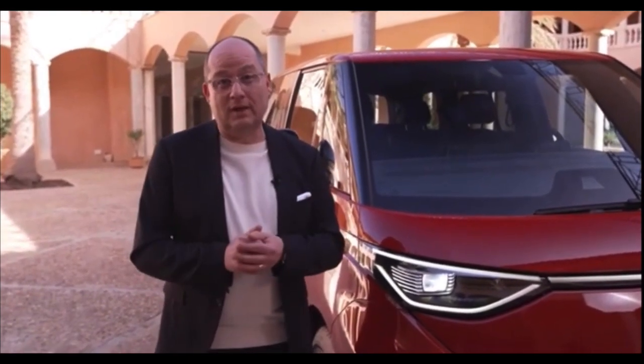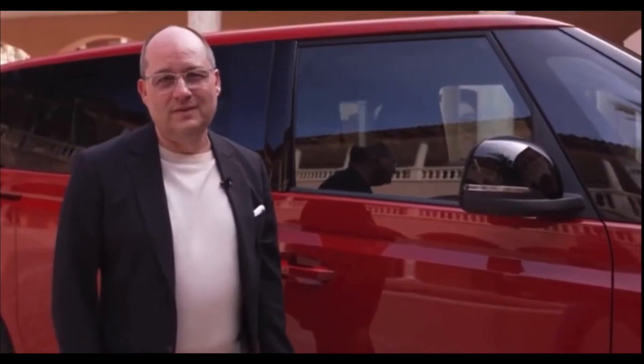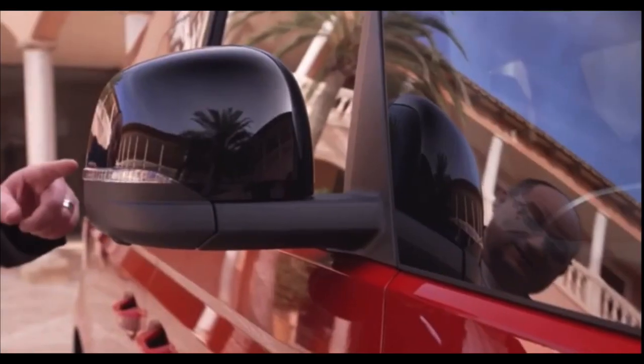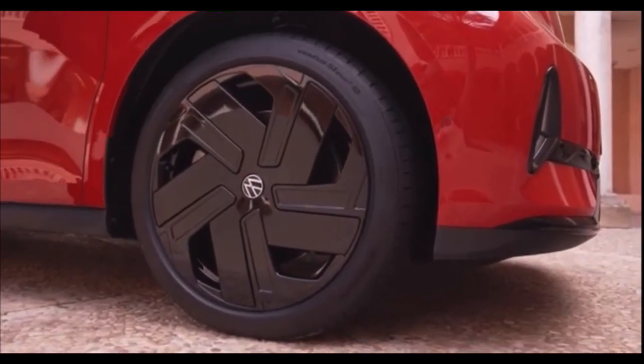The vehicle will be available in two wheelbase versions, normal and long. The long wheelbase will also have a new, larger battery with up to 86 kWh. In addition to its distinctive front, the ID.Buzz GTX comes with black mirror caps and black 21-inch wheels.